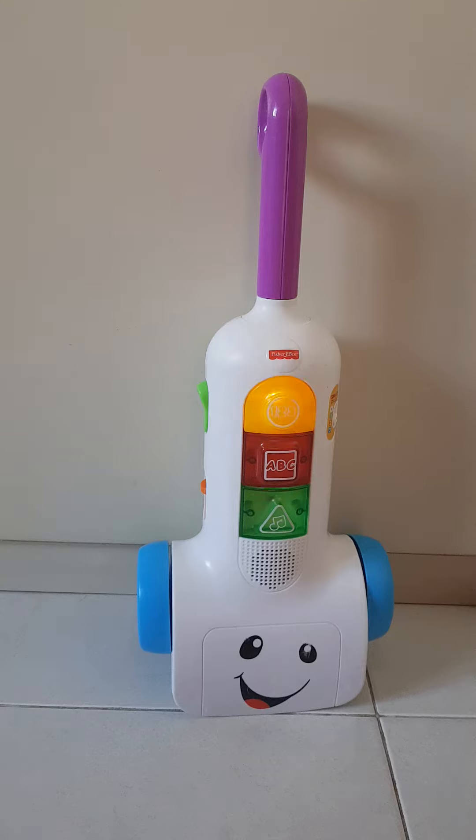Do you see a circle anywhere? Find some shape to clean today. Then put the vacuum away.